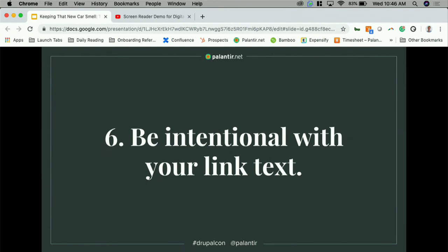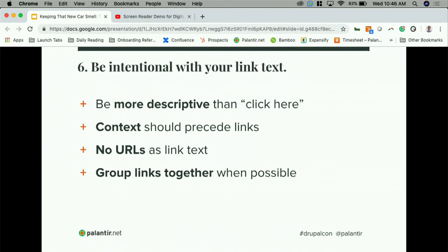Tip number six is to be intentional with your link text. Think about how you can make each link's purpose clear and obvious — links should provide info on where the user will end up if they click. It's 2019, so I really hope no one is still using 'click here' as their link text. Provide context about your links before the link, not after, so that if someone using a screen reader skips to that link, they'll feel comfortable knowing where they're about to go. Don't use URLs as link text — imagine a screen reader reading a hundred unique characters like an auctioneer.